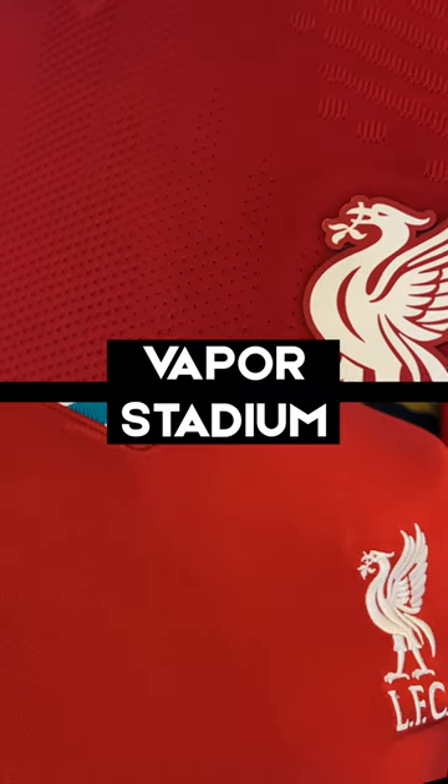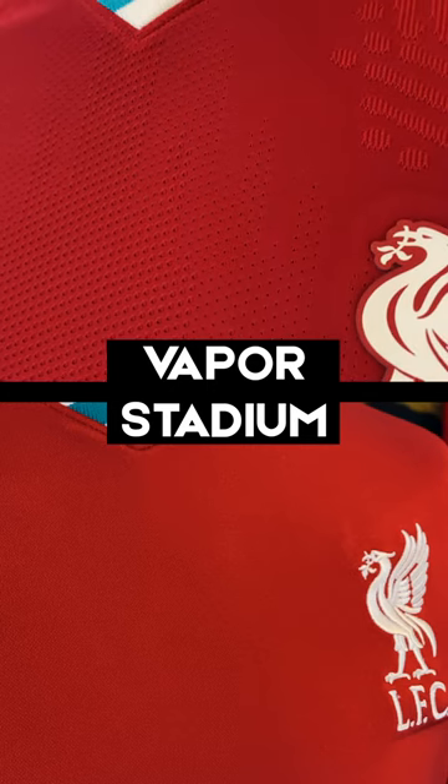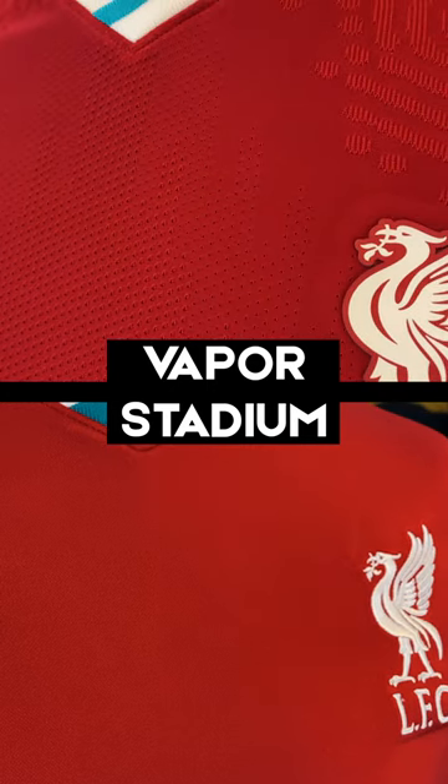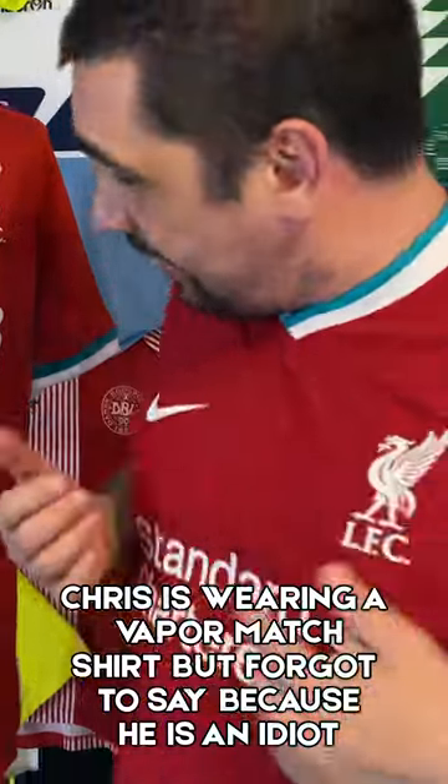The materials are different. The Vapor Match uses Vapor Knit — it's lighter and it's full of breathable holes. The Stadium is more like a traditional football shirt. You can notice this one looks slightly darker and this one looks slightly shiny, and that's the difference in the materials.